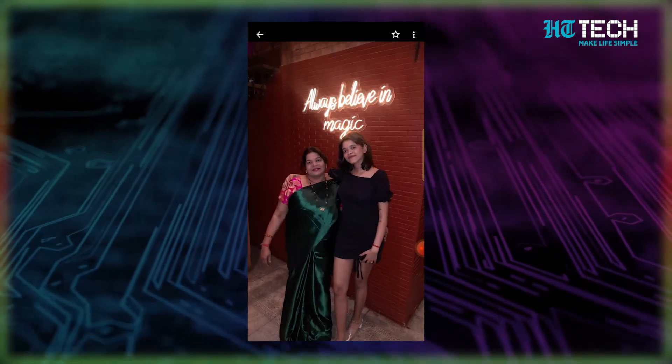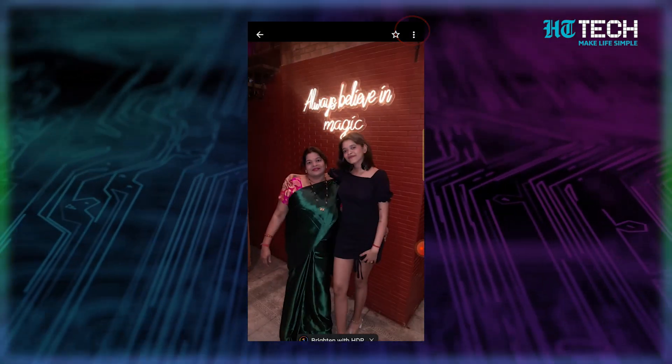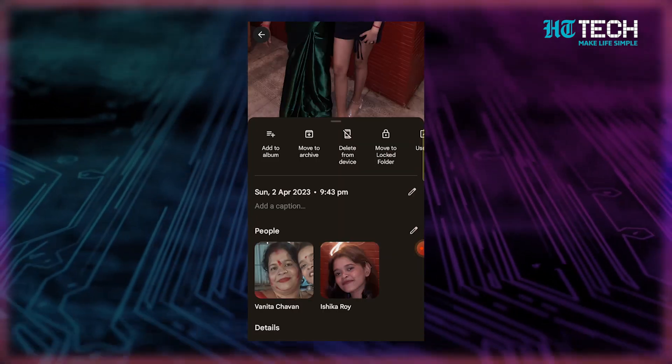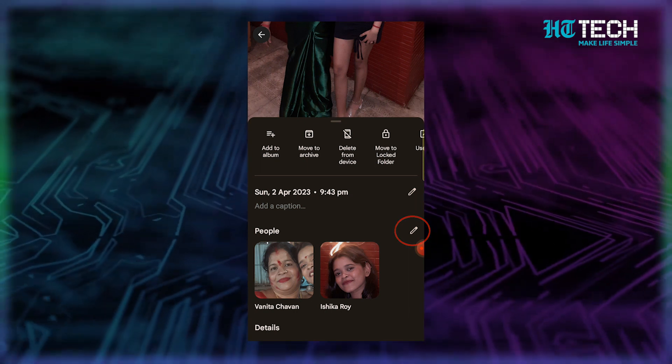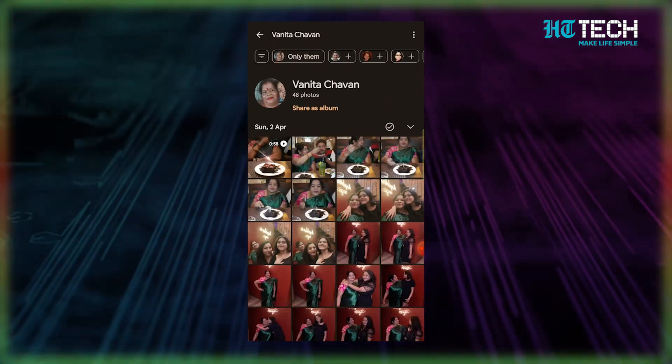Manually edit labels. Have you ever had a situation where Google Photos mislabeled someone in a photo? It can be a bit frustrating, but it's an easy fix. Open the photo in question and tap the three dot menu at the top or swipe up from the bottom. You should see the faces of the people in the photo. Next, click on the edit icon next to the mislabeled person's face. From there, you can remove or change the label as needed.